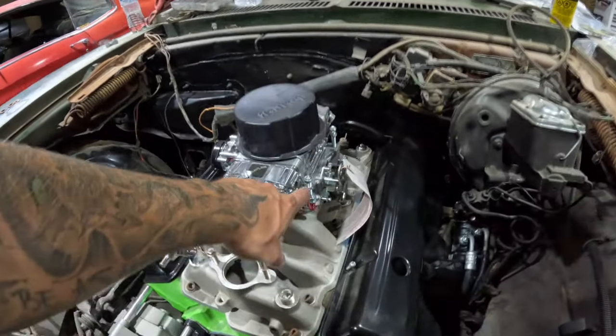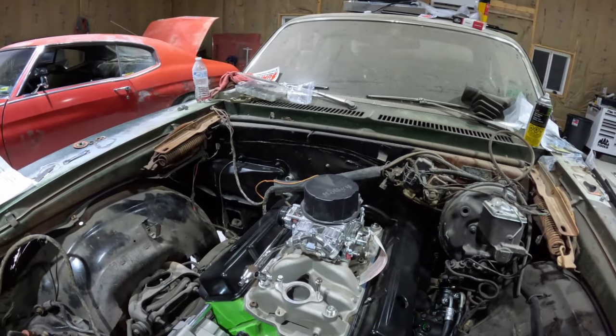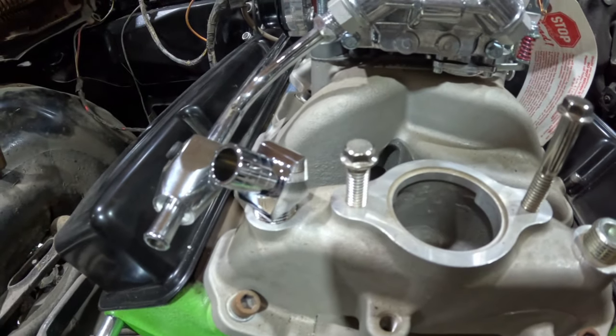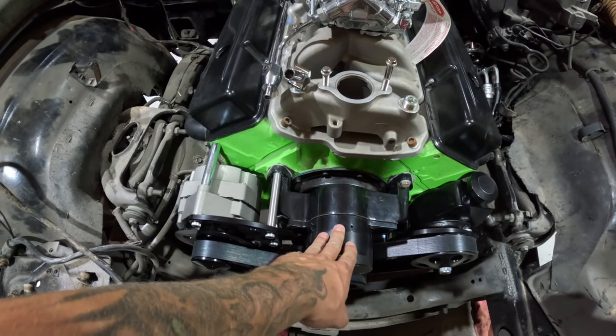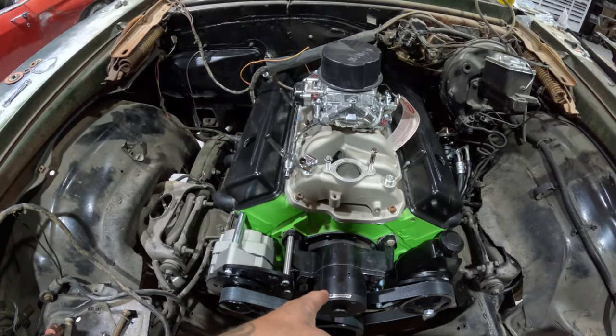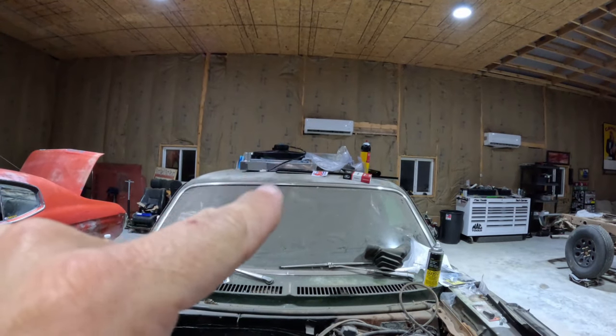That power steering gearbox is out of an early-to-mid '90s IROC Camaro — bolts right up, and supposedly has a better turning ratio. The lines are basically 68–72 Nova lines. We got the adapters for the inverted flare to O-ring fittings, and then just a Saginaw pump. We've got the electric water pump on here. Intake has been on there, threw the carb on. We've got to cut down the studs because the carb spacer isn't going to work — I'd need like a one-inch air cleaner to clear the hood.